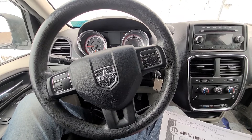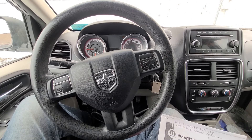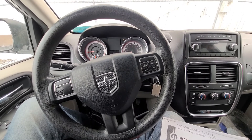This affects 2011 Jeep Grand Cherokee, Dodge Durango, Town & Country minivan, Dodge Grand Caravan, Dodge Avenger, Dodge Journey, Dodge Challenger, Dodge Charger, and Chrysler 300.